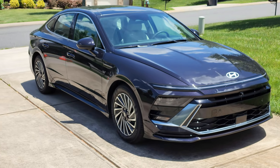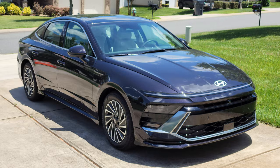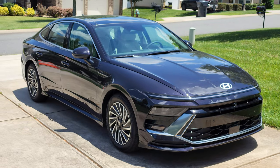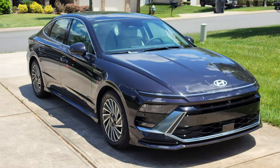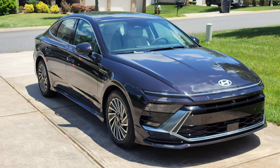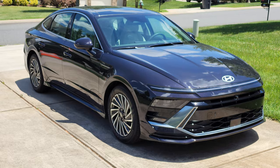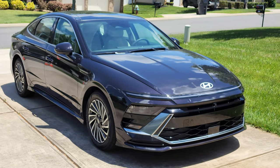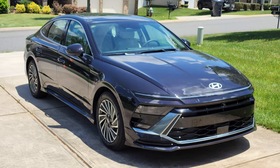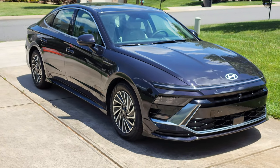Hello everyone, this is the 2024 Hyundai Sonata Hybrid Limited version, and it has a very cool feature. It has something like Tesla's Summon, but it's called Remote Assist Parking. Hyundai has had this feature since 2020 models, but a lot of people don't know about it. Tesla is not the only one with a parking assist system — Hyundai has it too.